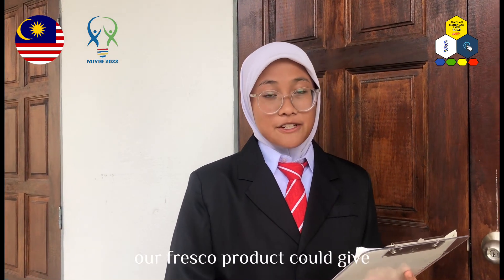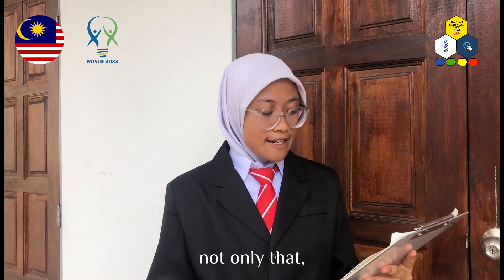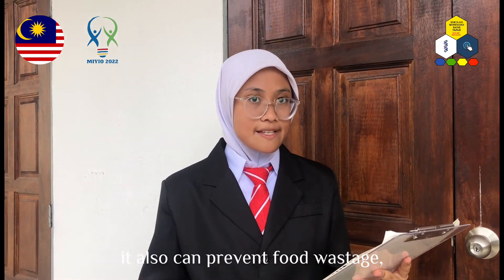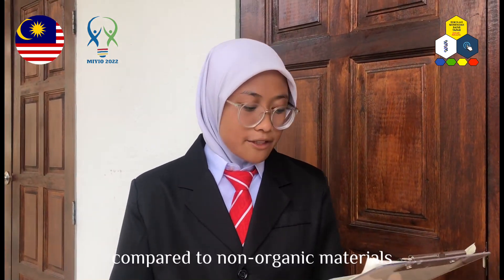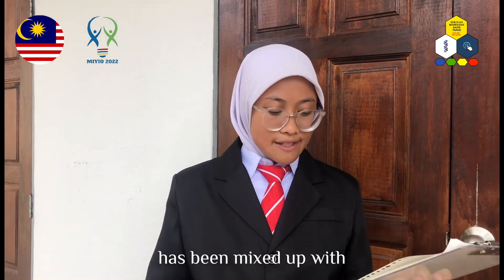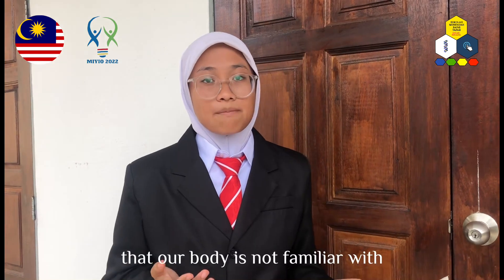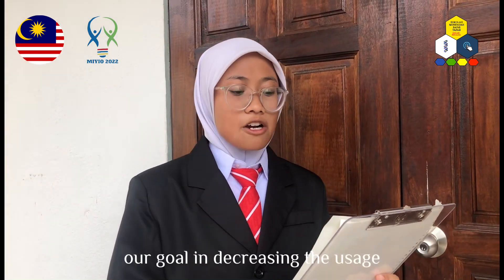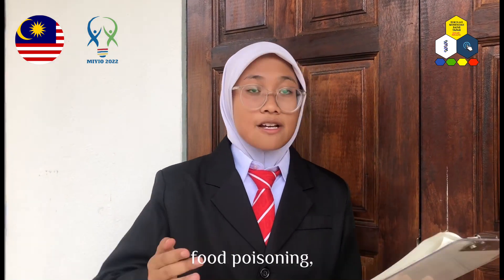To sum it up, our Fresco product could give lots of advantages in the cooking department. Not only that, it can also prevent food wastage and food poisoning, and it doesn't give many side effects compared to non-organic preservatives which contain many chemicals the body is not familiar with. By buying our product, our goal of decreasing the usage of non-organic food preservatives, food poisoning, and food wastage is achieved.